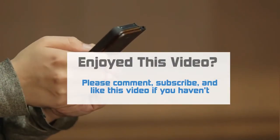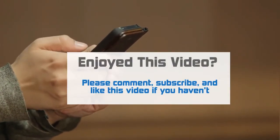And if you enjoyed this video, please comment, subscribe, and like this video if you haven't.